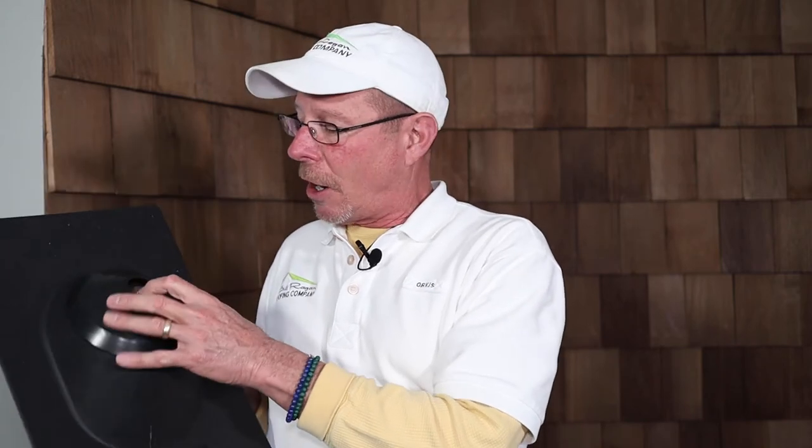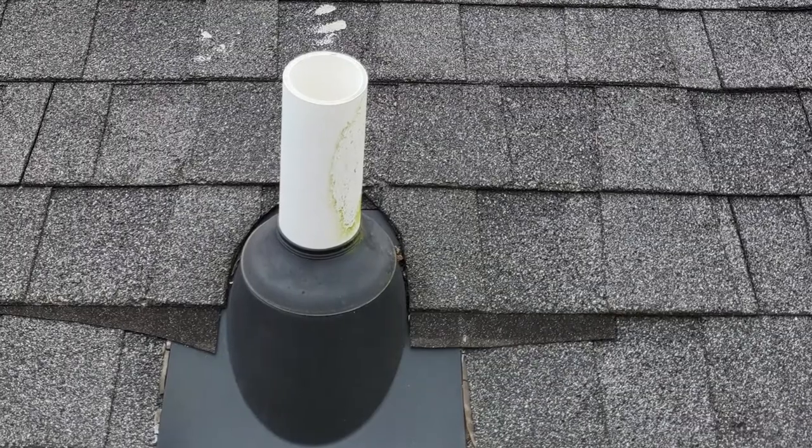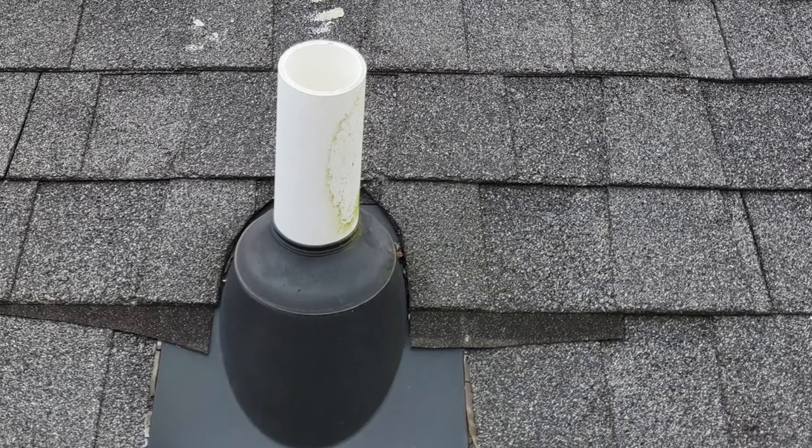We put this down over the pipe and then add another one over the top of it to keep the UV rays off the one connected to the actual flange. That way you're going to get maybe 20 years out of the one we put on top, and that gives you another 20 or so years out of this one. We don't have to worry about squirrels or raccoons chewing on them, or UV rays like we used to with the neoprene boots that were so common back in the 70s and 80s.